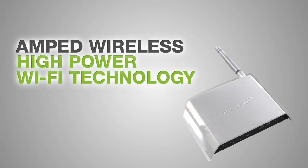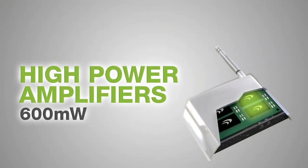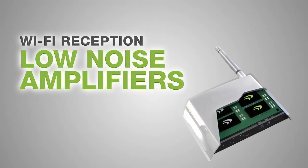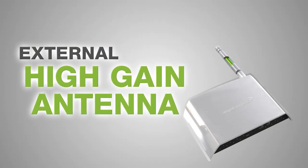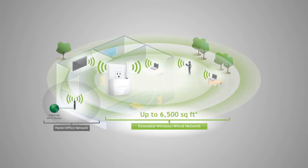The Amped Wireless REC10 High Power Wi-Fi Range Extender features two 600mW wireless amplifiers to increase wireless transmission range, and two low-noise amplifiers to increase wireless reception, and an external high-gain antenna that can be detached and upgraded for even more range.